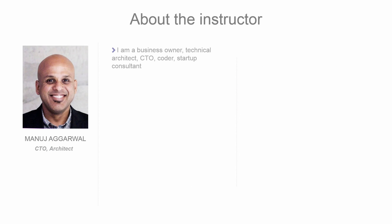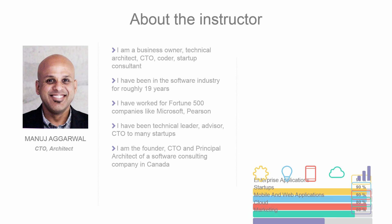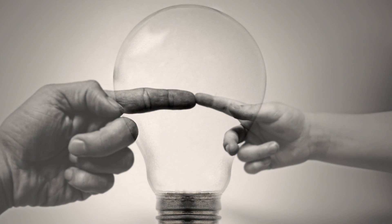I have been in the software industry for roughly 19 years, and I have worked for Fortune 500 companies like Microsoft and Pearson. I have also been in key roles like a technical leader, advisor, and CTO in many startups. During my work on these projects, I have designed and implemented multiple complex continuous integration and continuous delivery pipelines for various software projects, some of which have global reach and audience. I have experienced the firsthand tangible benefits which come from automating our build processes. Now, I would like to share my knowledge with you.